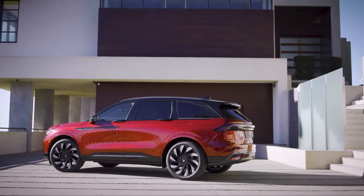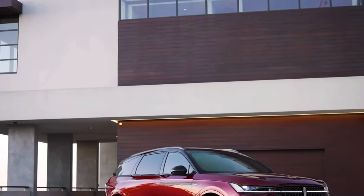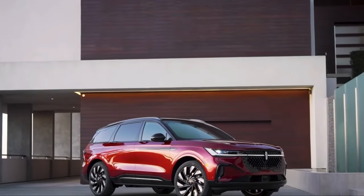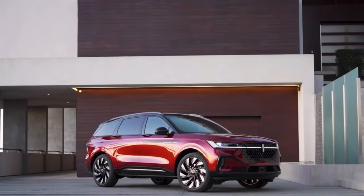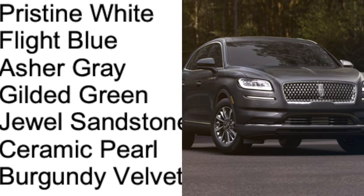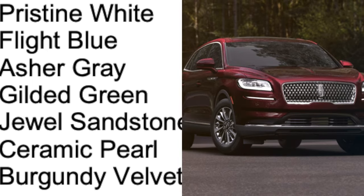All right, let's talk colors. Lincoln did a very aggressive overhaul of the color lineup. Here are the colors they dropped for the Nautilus: Pristine White, Flight Blue, Asher Gray, Gilded Green, Jewel Sandstone, and Burgundy Velvet.